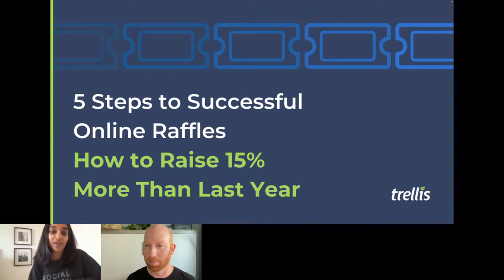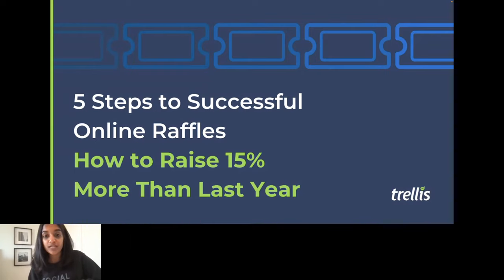Hold me accountable. You've just given up one hour of your day, so it's my goal to make this so valuable for you. I'm really excited to start because we've got some really effective tactics to help you grow your raffles by 15% more than you did last year, and regardless of if you're new to raffles or if you've been doing them for years, this section is for you.